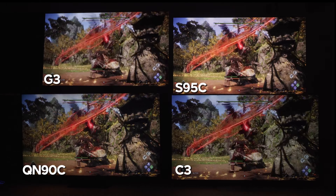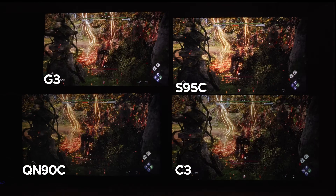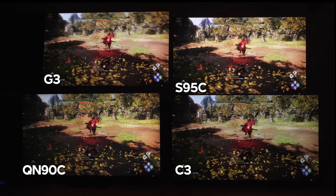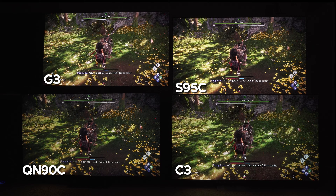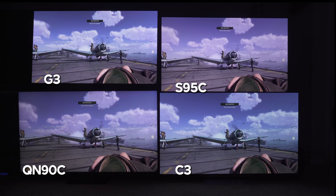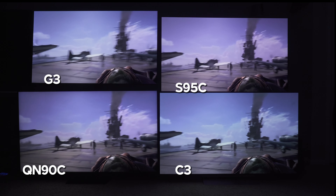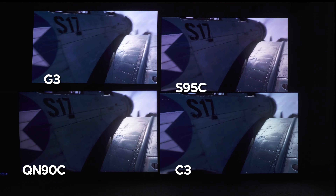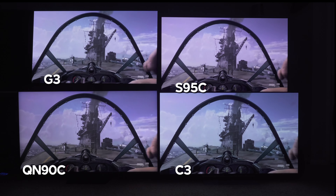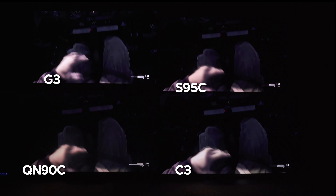For the G3 and C3, I honestly wouldn't consider those for gaming as your primary use case — the S90C beats both of them cleanly in game mode, it's not even close. For primarily SDR gaming, the QN90C is my pick since there are many 30fps SDR games and it handles that scenario best. I'd also choose the QN90C over the C3 in most cases for HDR gaming, and even over the G3 unless you have auto low latency mode available, in which case I'd prefer the G3.